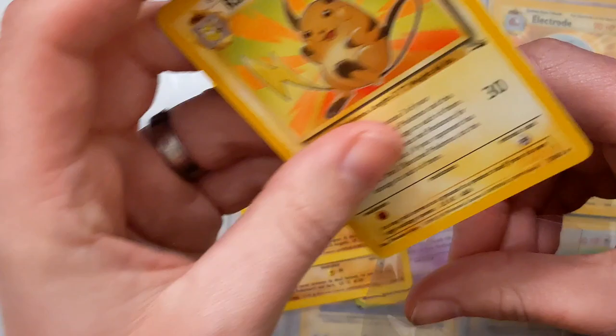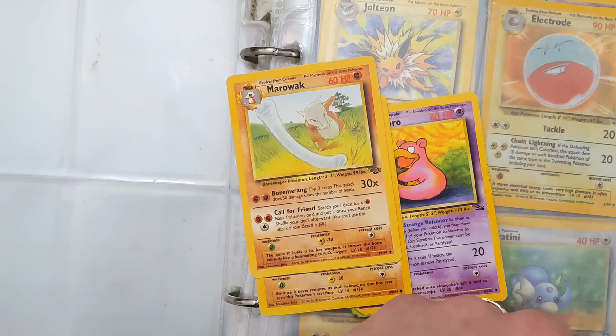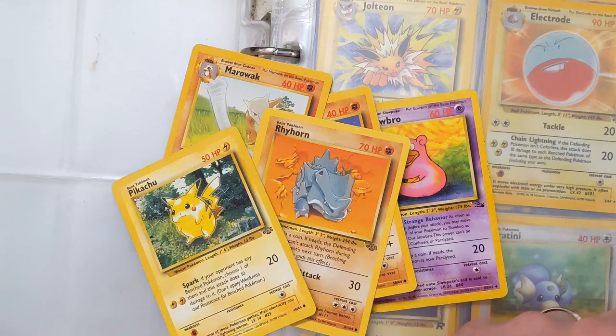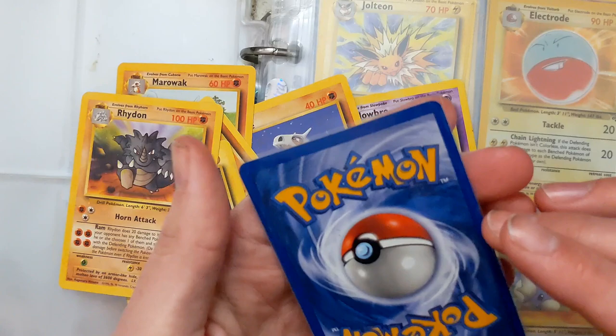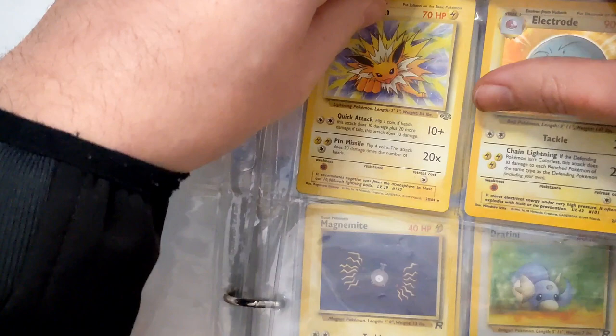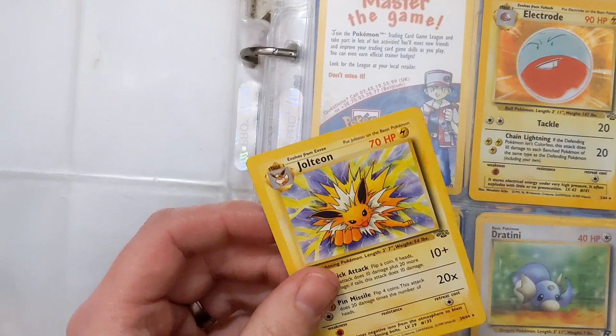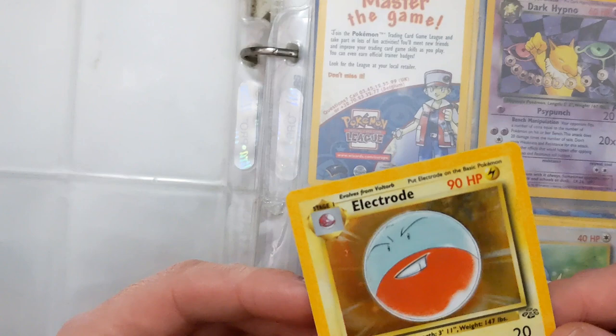Then we have a Slowpoke — that might be the last card on the rear. We have a Raichu from Fossil — I do like the artwork of the old chunky Raichu. It's in very good condition apart from the whitening down the bottom. We've got a Rhyhorn and a Pikachu from Jungle, a Rhydon and a Mr. Mime — another rare card! These rare cards just keep on coming, absolutely fantastic. Then we have a Jolteon from Jungle, followed by an Electrode holofoil from Jungle. The front is almost good apart from a little bit of damage up there — the back is not so good, with damage all the way around.